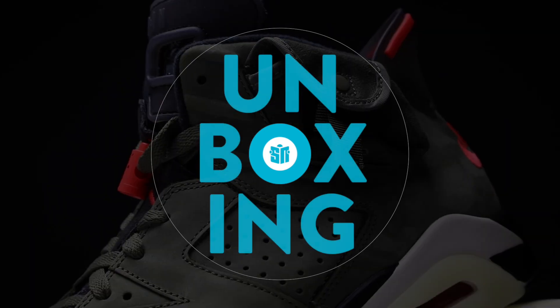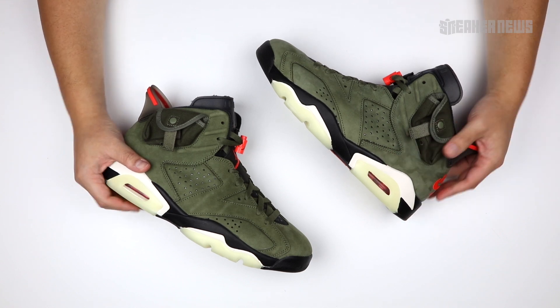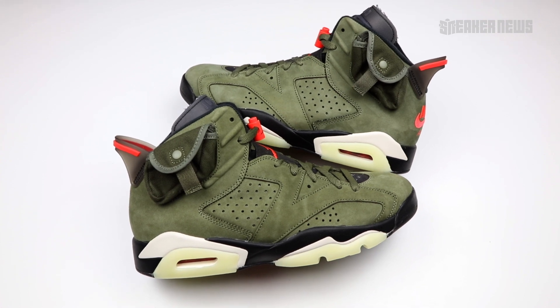Let's take a closer look. Hey, what's up guys, you're watching Sneaker News on YouTube and today we're taking a closer look at the Air Jordan 6 Travis Scott.